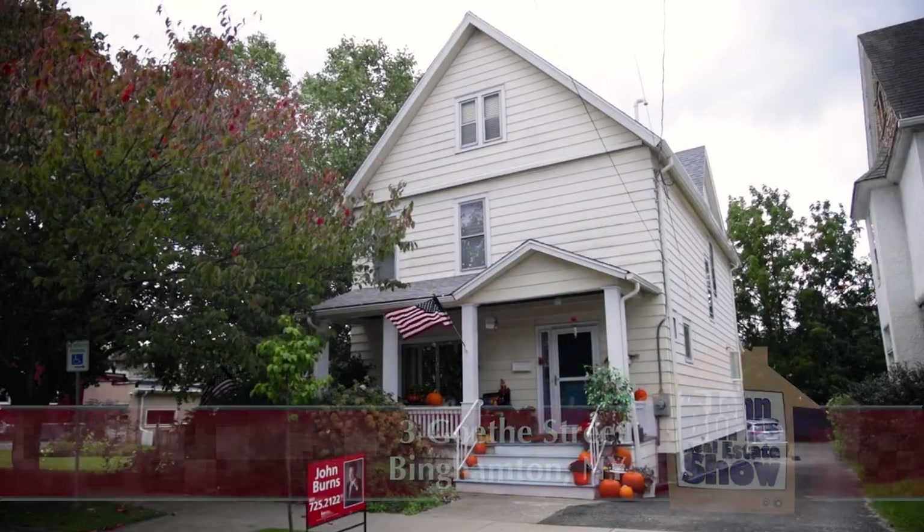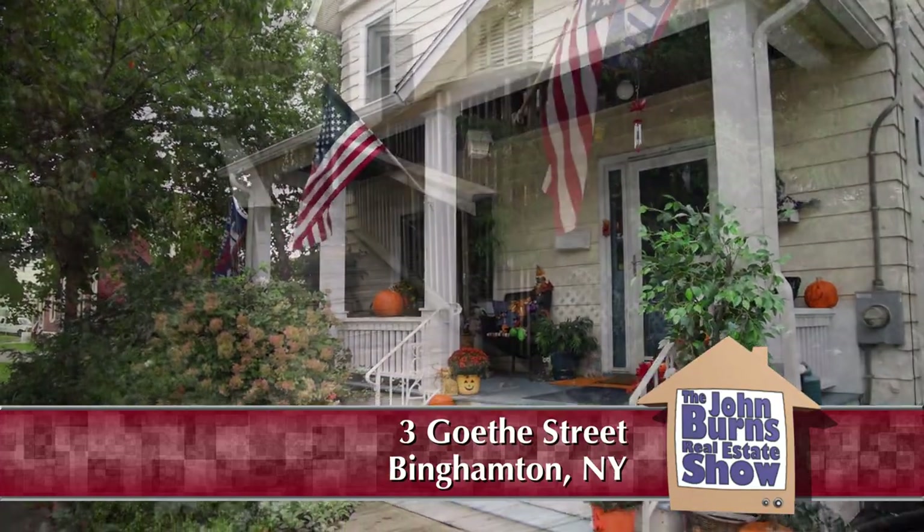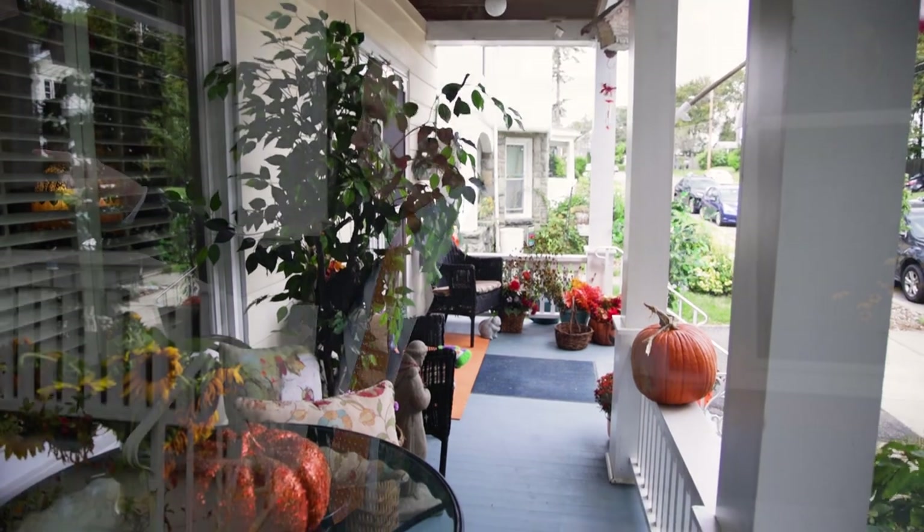We're on the west side of Binghamton on Goethe Street, just off Beethoven Street — it's composer land here. Today we have a very exceptional property. Outside, there's plenty of landscaping and a big sitting porch. We're right around the corner from Tom's Coffee Cards and Gifts, Resiniti Cleaners, and right down the street from Recreation Park, which is the heart of the west side.